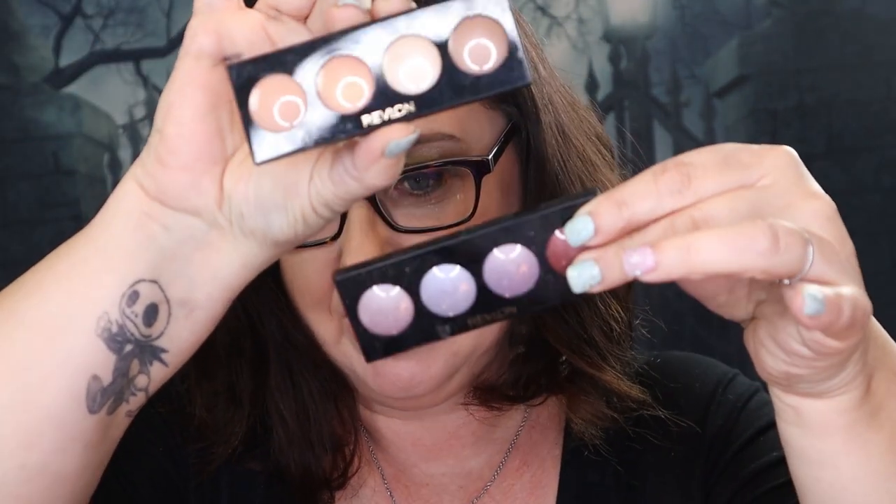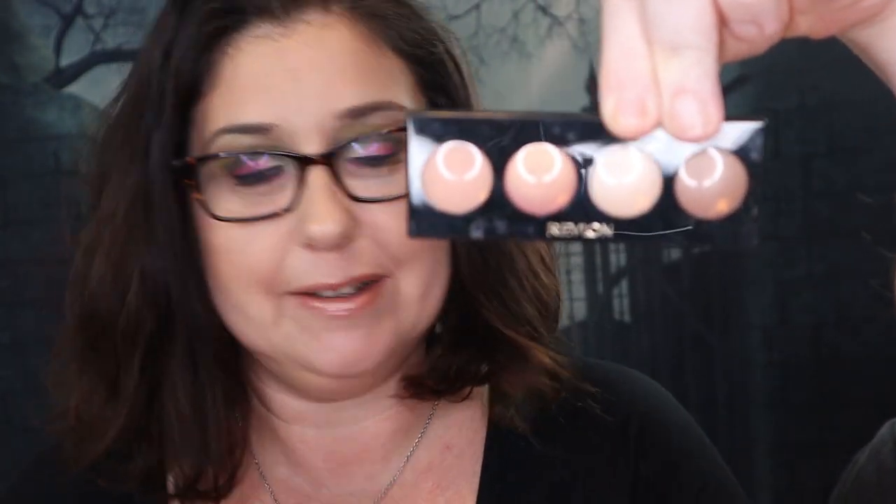The next thing I have are these two Revlons right here, and I have not used these. So, here you go, Carla. I was actually eyeballing this neutral one - they're pretty. Thanks, Liz.